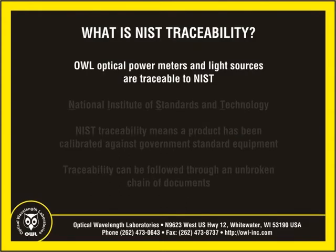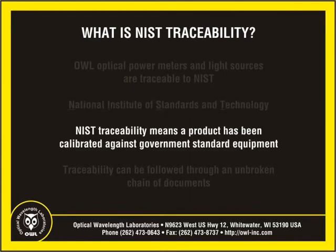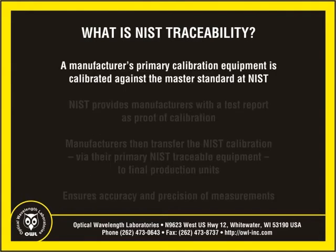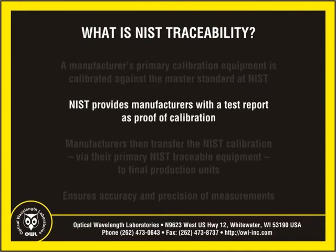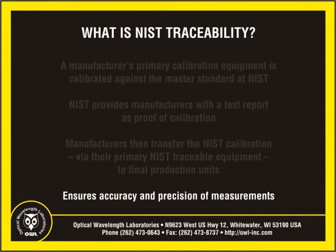OWL Optical Power Meters and Light Sources are traceable to the National Institute of Standards and Technology, or NIST, for popular testing wavelengths. Traceability to NIST means that a product has been calibrated against a known U.S. government standard and ensures that the product's calibration procedure can be verified through an unbroken chain of documents. NIST calibrates a single piece of test equipment and provides manufacturers with a report of calibration as proof of calibration according to their standard for this equipment. This report of calibration gives us a point of reference by which we can set the accuracy of our optical fiber test equipment.